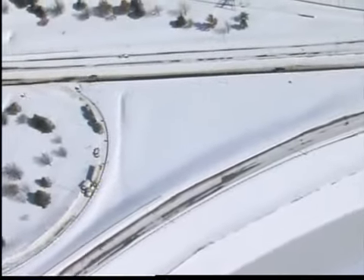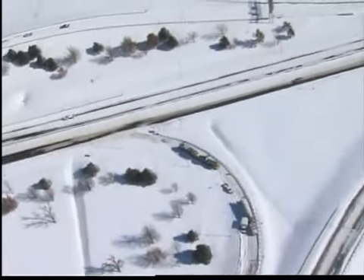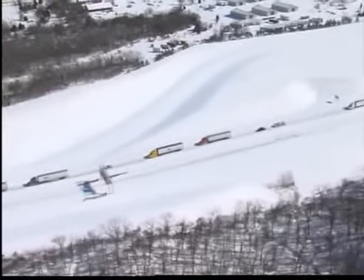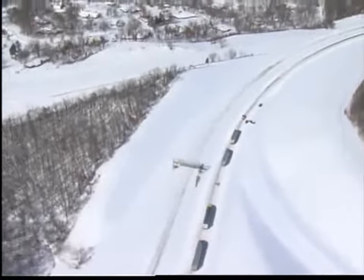One place in particular where we saw a lot of problems was on 169, exiting onto I-244. Several trucks were stalled out on that on-ramp. We also found trouble at the Will Rogers Turnpike in Claremore — some cars were stuck in the snow, and that backed up traffic. It's going to be a long afternoon for these drivers.